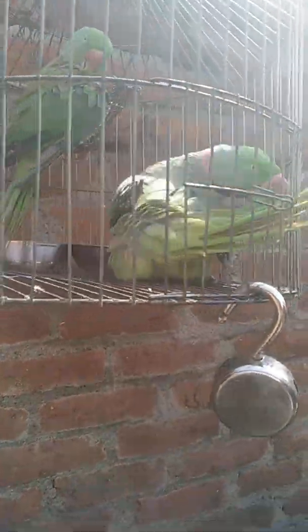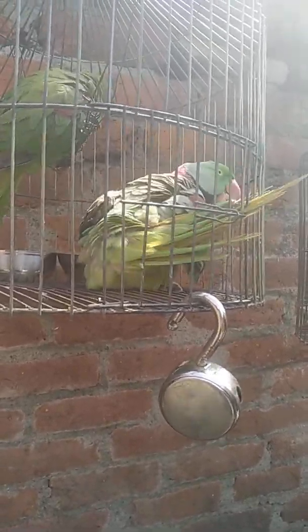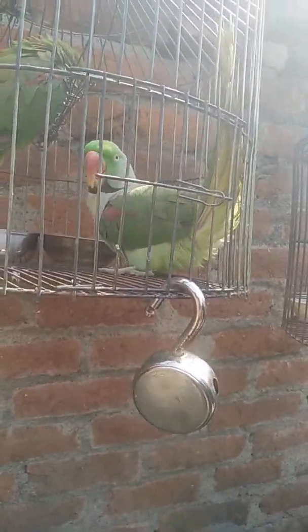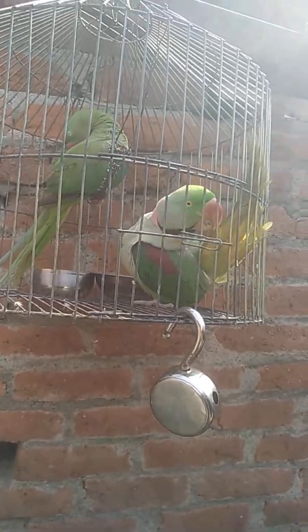They also need to be given regular baths, especially in summer — they love bathing in water. When they bathe and shake, they spread their wings, which reduces tension and makes them look beautiful. They are beautiful birds and I love birds — I am a bird lover.